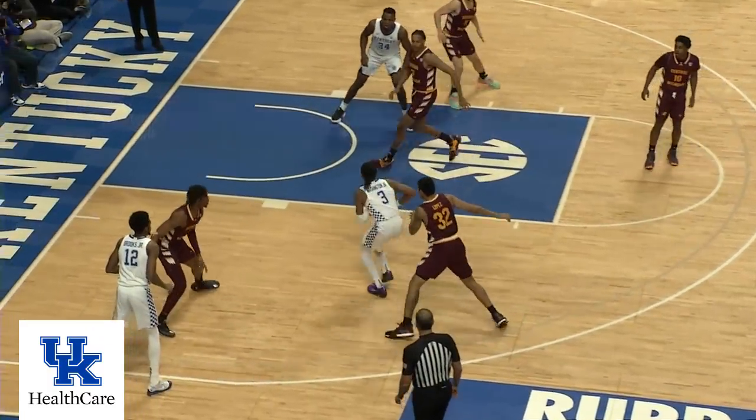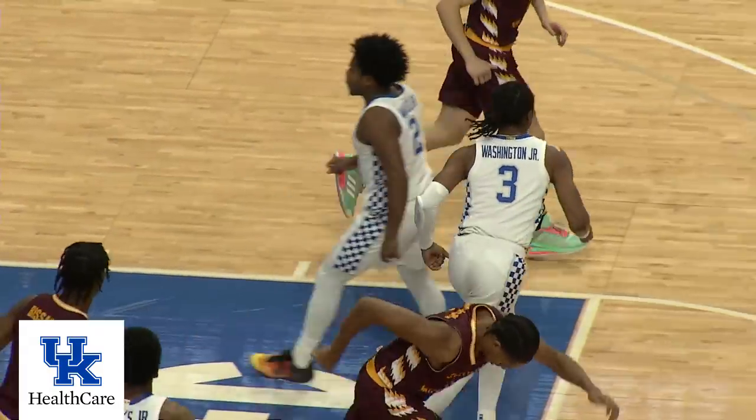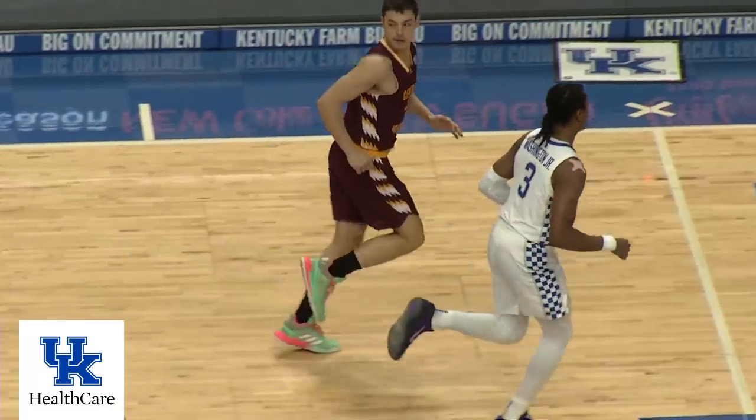Washington drives by his man, flips up a runner, goes off the left side of the lane. And Kentucky is on the board first.